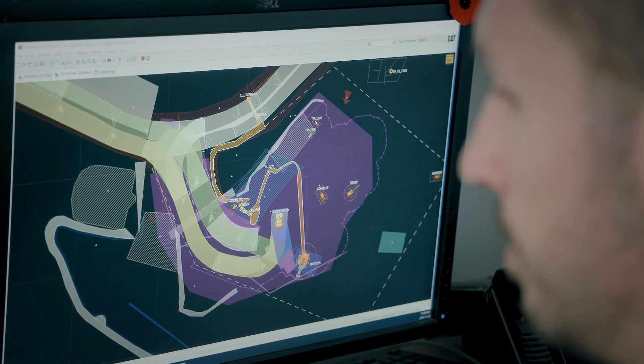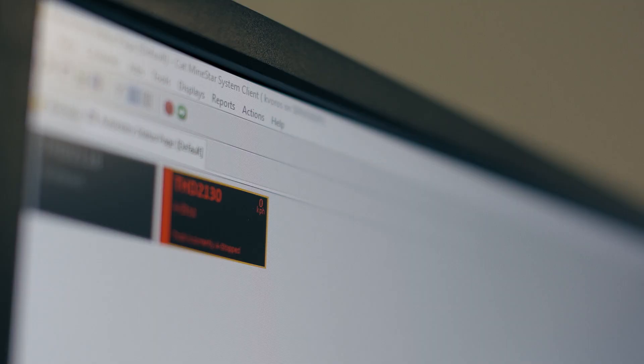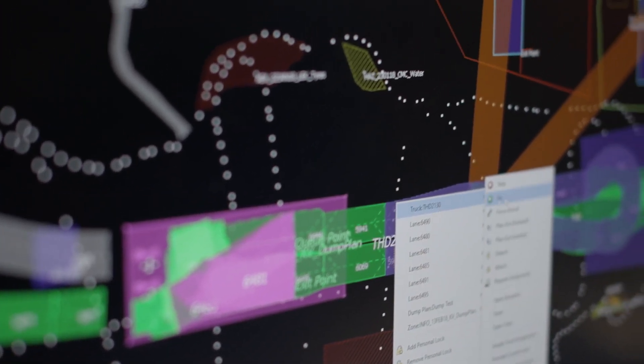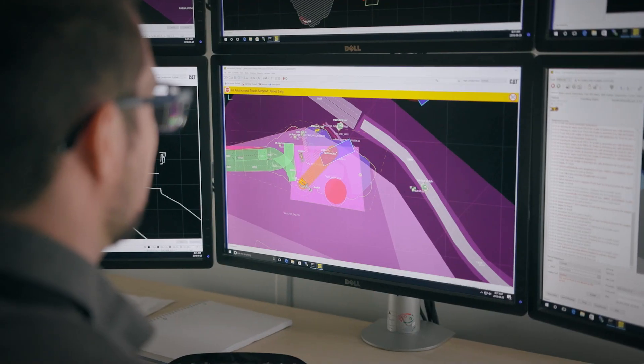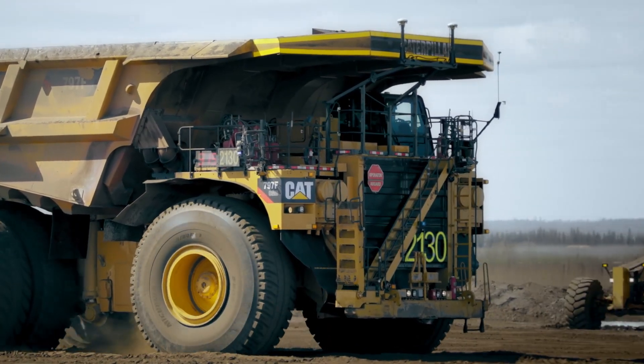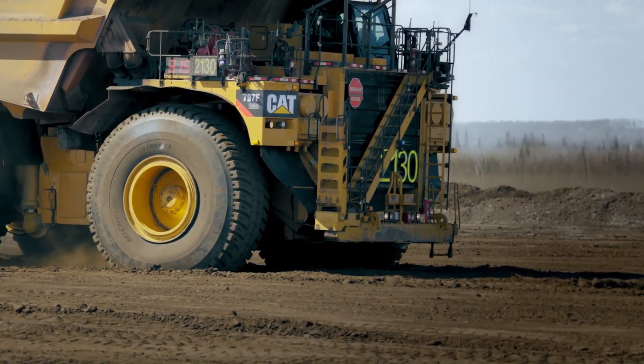The controller's job with MindStar is basically dispatching the trucks. They can stop the trucks, get them going again, and realistically, once everything is running smoothly, it often requires minimal input from them. But when things do get a little hairy, they're the ones that can move the trucks around, get them around objects, and control the trucks in other ways.